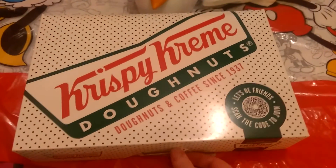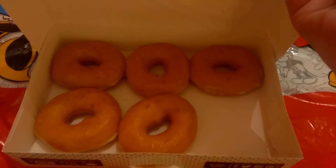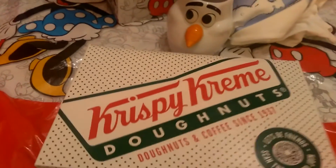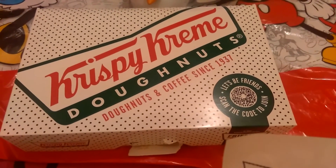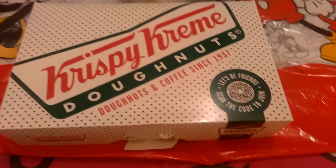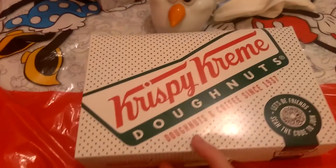We brought Krispy Kremes home but by the time we went there, there weren't many left, so I just got a box of six. There's only five left because I ate one yesterday. I got the six original glazed donuts — they were so good. These were £8.80. My boyfriend got two boxes but I don't know what he's done with them. I think he's hidden them from me.